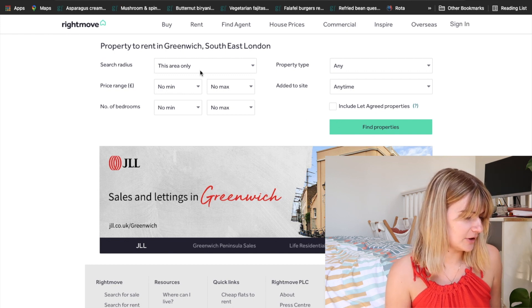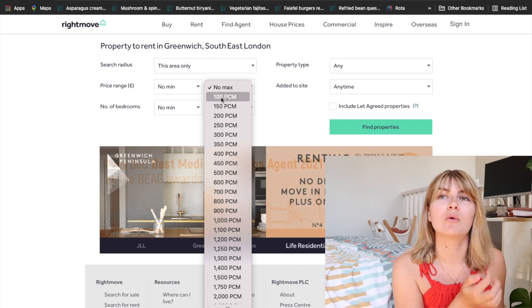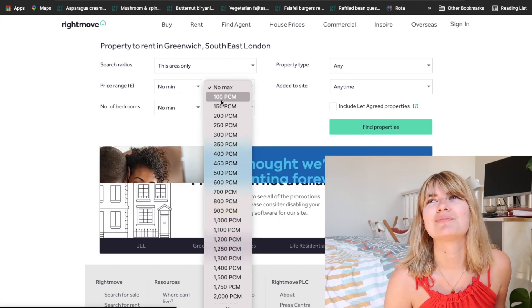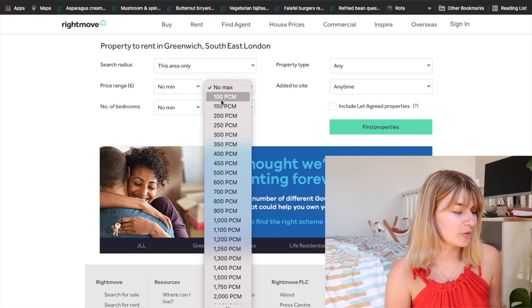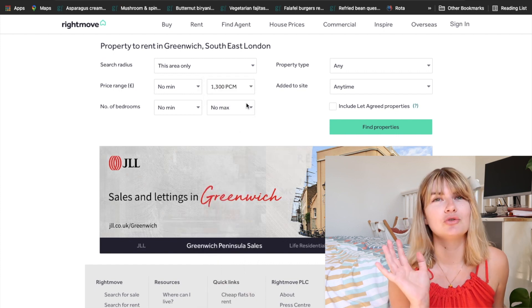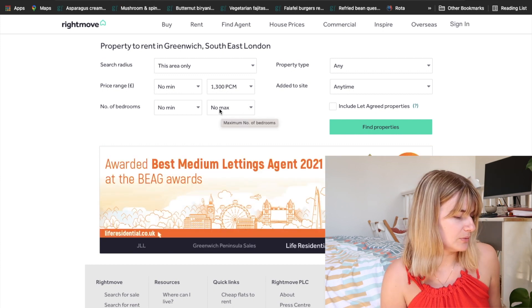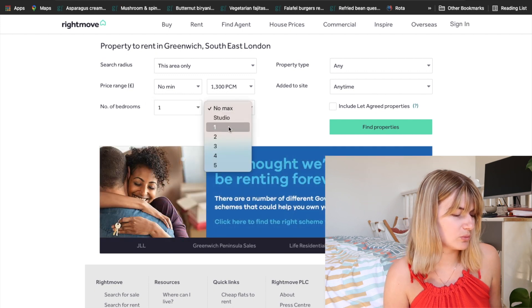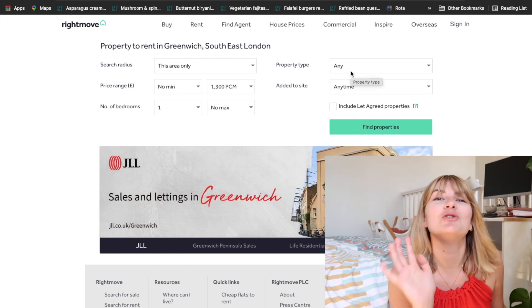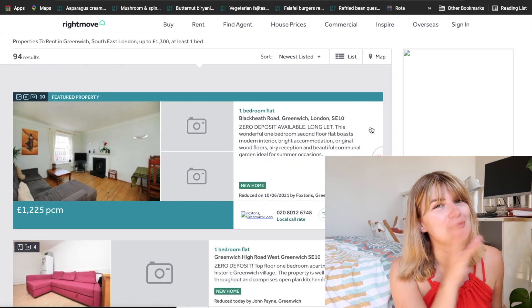I doubt you'll be buying in first year of uni, so we've got the area up. For the price range, if we're thinking of doing a room share or having multiple people in an apartment, I'd say you'd be looking at around 650 each, hopefully. So I'm going to put 1300 in there and we'll look at room shares or flat shares and apartments renting with two people. Minimum one bedroom, leave the maximum clear just in case there's a three-bedroom option.